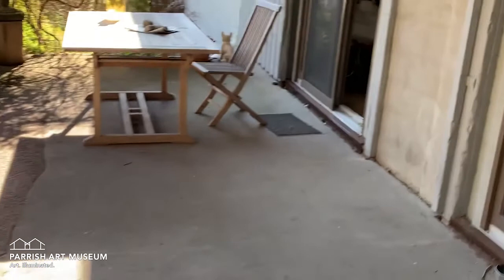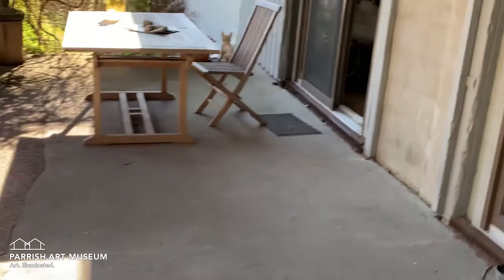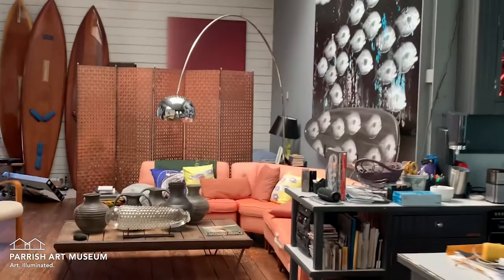Many of you know I have an obsession with surfboards and piranhas — Piranha Pillows, Piranha Surfboard, Self-Portrait with Piranha, called School of the Abyss.